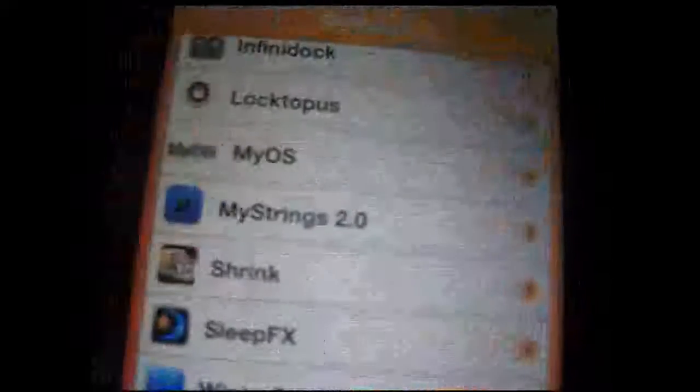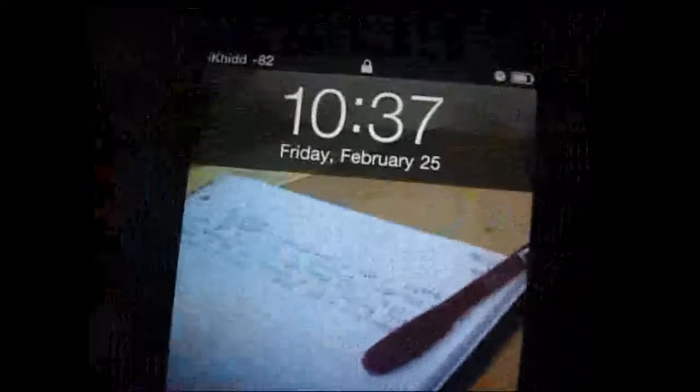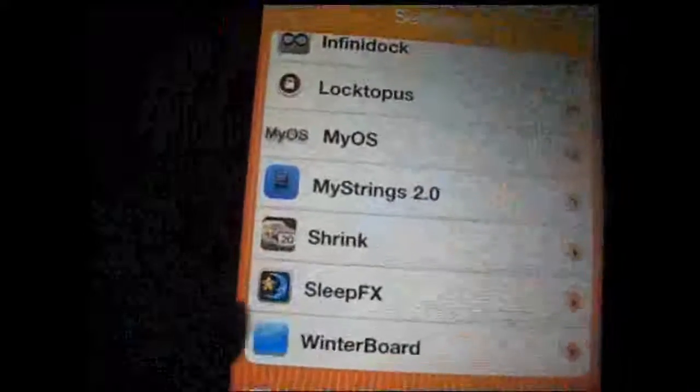My Strings helps you change custom things like 'hello there' and when you want to turn off the device. Strength does not work at all — I think Big Boss has made an update so it can work, but I'm not sure on that. Haven't tried it yet.